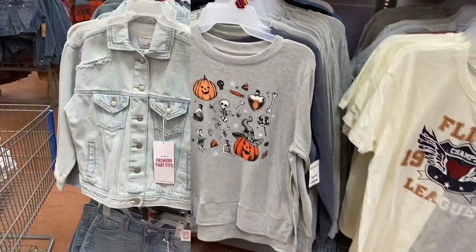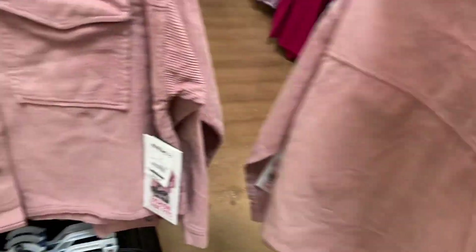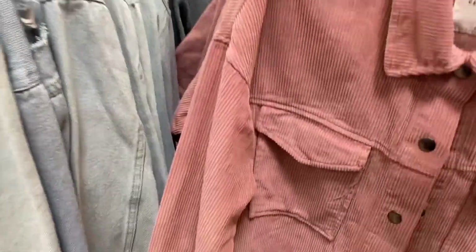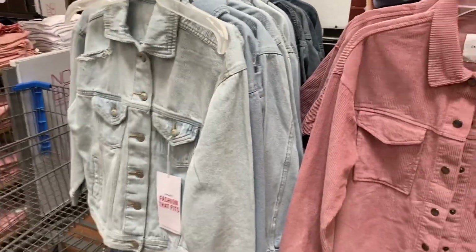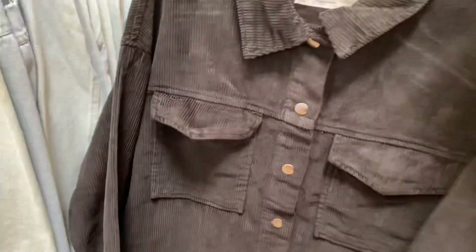They have some new Celebrity Pink jackets here. Look at this pink corduroy one — it's $29.50 and so adorable. You can also get it in a denim version or in black. It has care instructions on it as well.